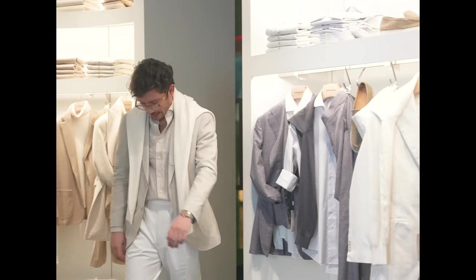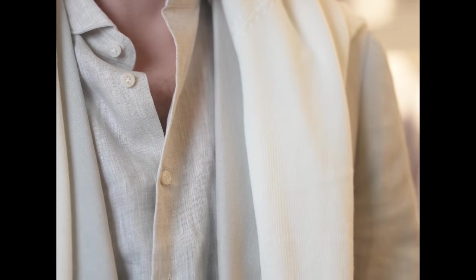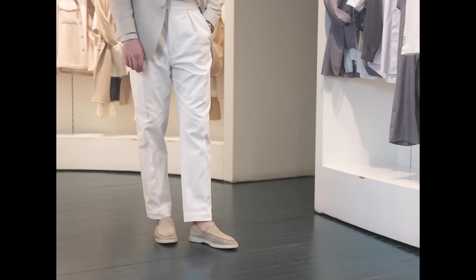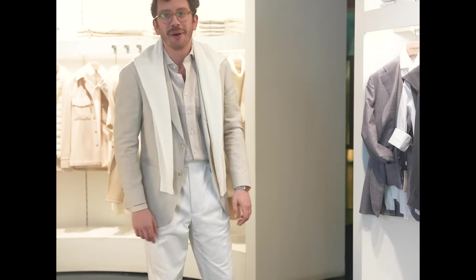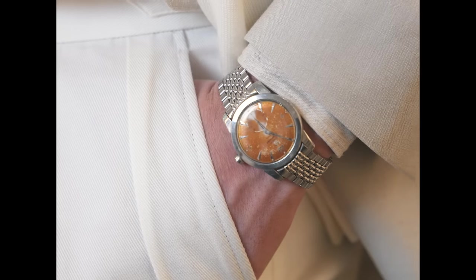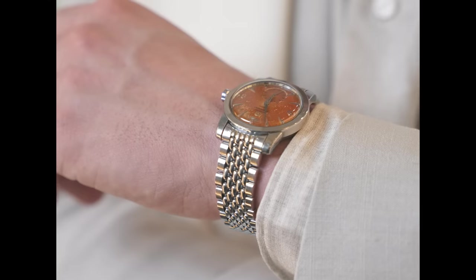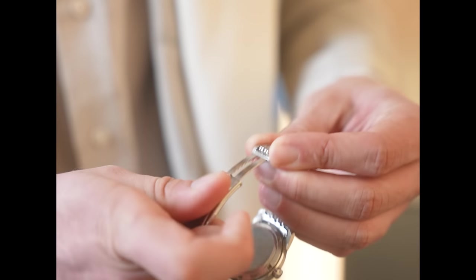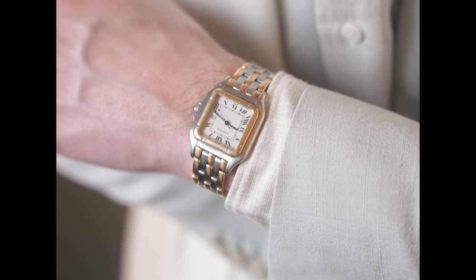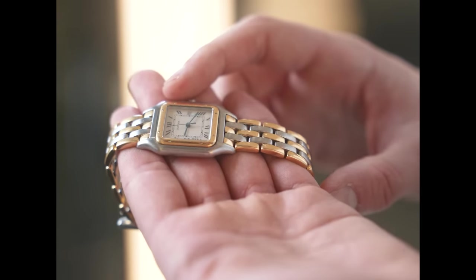Now, yours truly — I went casual, but decidedly old money when you throw on the sweater, which I'd be far more likely to wear over a t-shirt on a beach around sunset, Prosecco in hand. The Seamaster I chose really brings out the summer vibes — its style has completely patinated over the last 70 years. But a nice Cartier Panther works too, really doubling down on the 'my father will sue you' aesthetic.